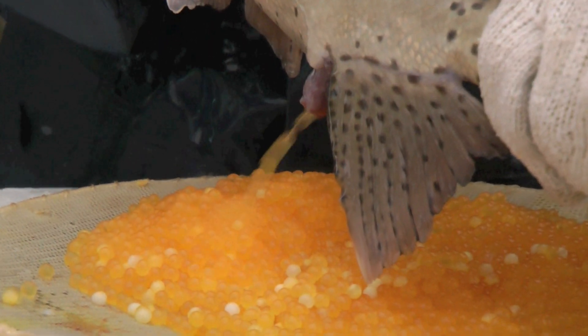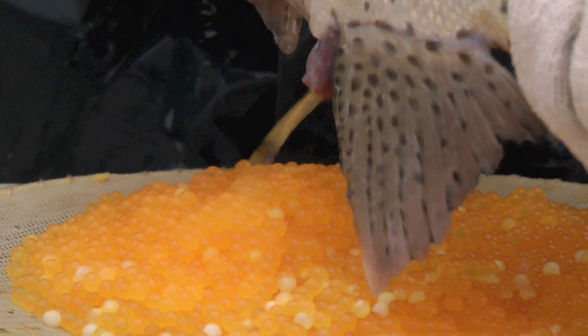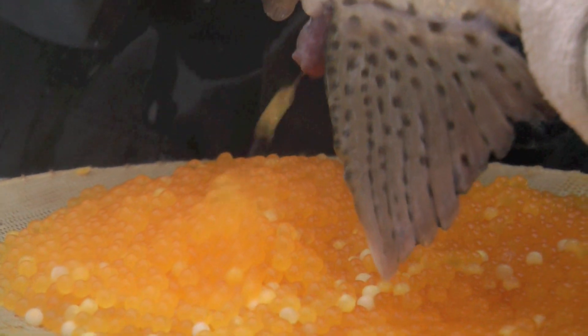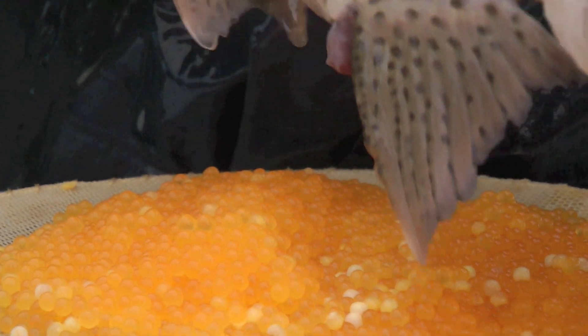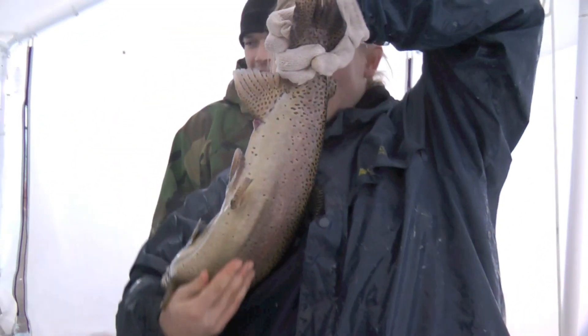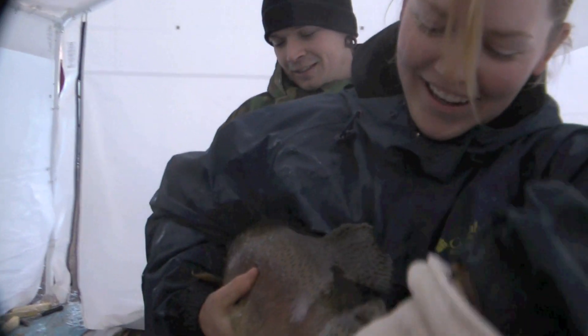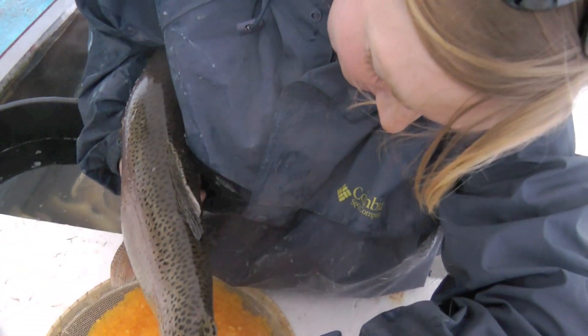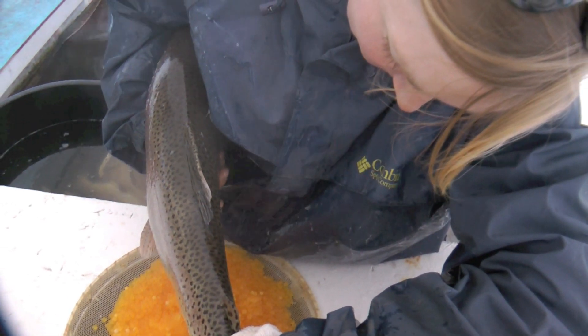You can see me squeezing the eggs down — I'm having a great time doing this. We'll take eggs from five fish, mix all the eggs together. Once we have them all mixed, we'll get some of the males. Here you can see one of our wildlife students, Melissa Wardle, taking her shot at squeezing the fish.